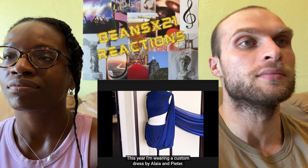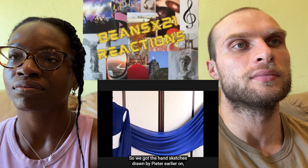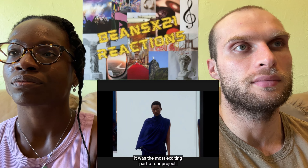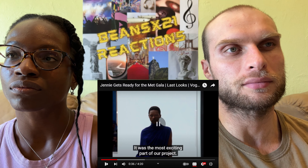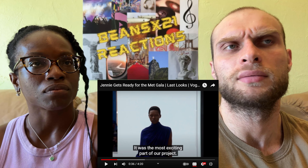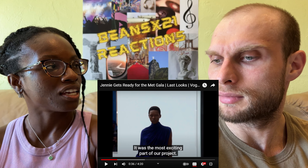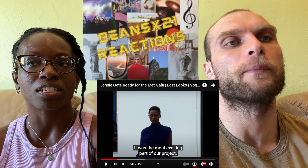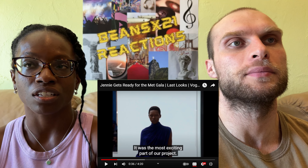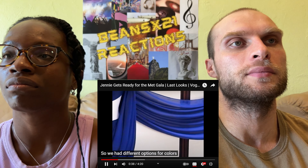This year Jenny is wearing a custom dress by Loewe's Peter. We got the hand sketches drawn by Peter earlier, before we saw the dress — that was the most exciting part of the project. It's the inspiration behind what went into her look, and there were many options for colors and details of the dress.